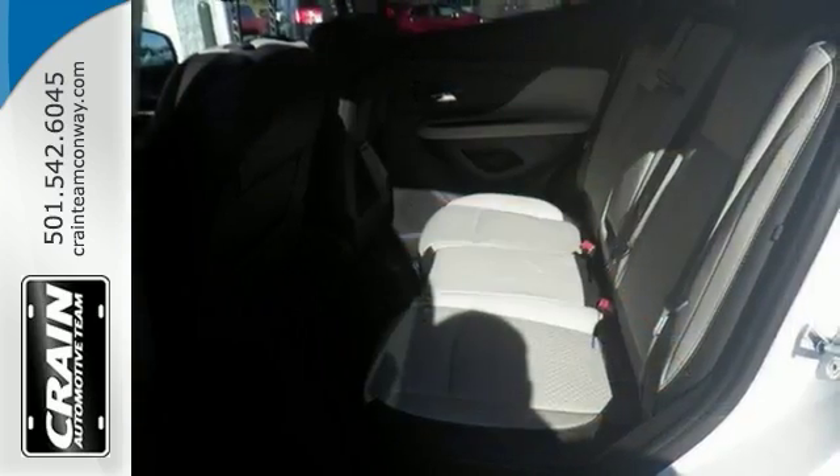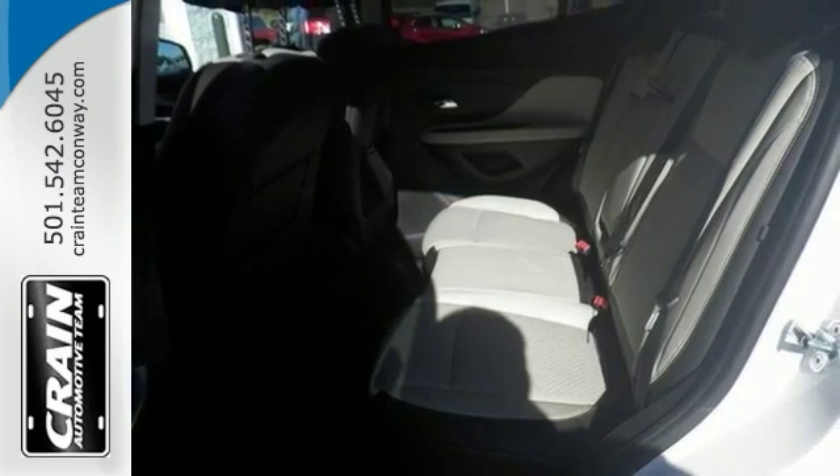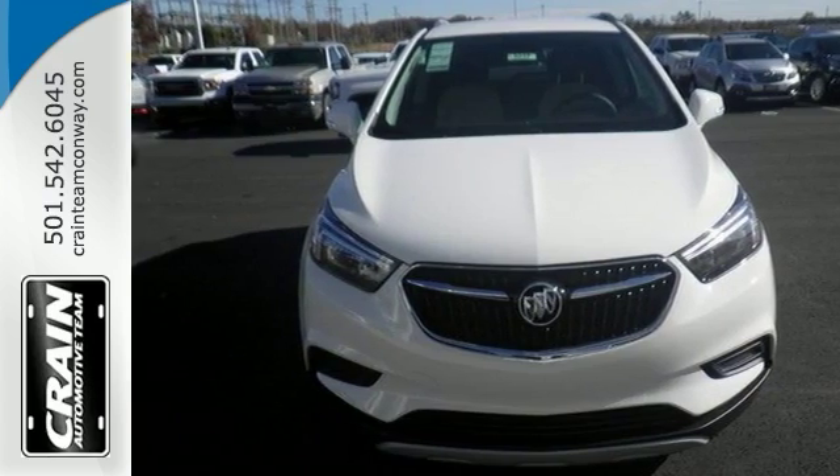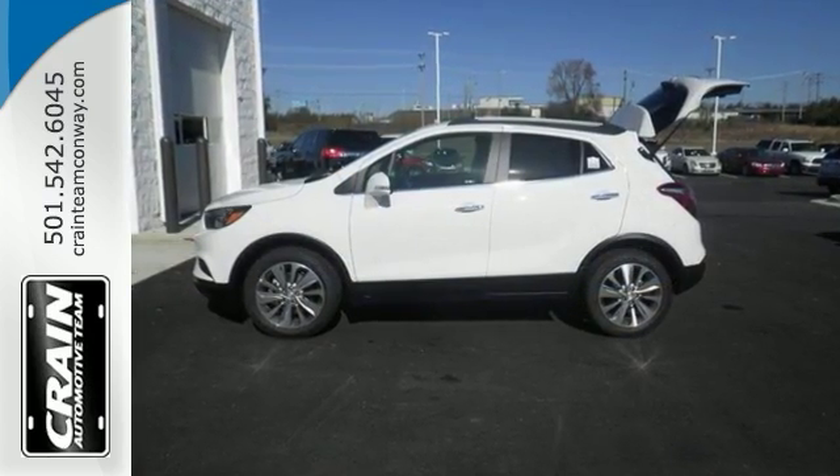It has an EcoTek turbocharged 1.4 liter engine with variable valve timing that gives you plenty of power and great MPGs. Come on out and see this Buick Encore for yourself today.